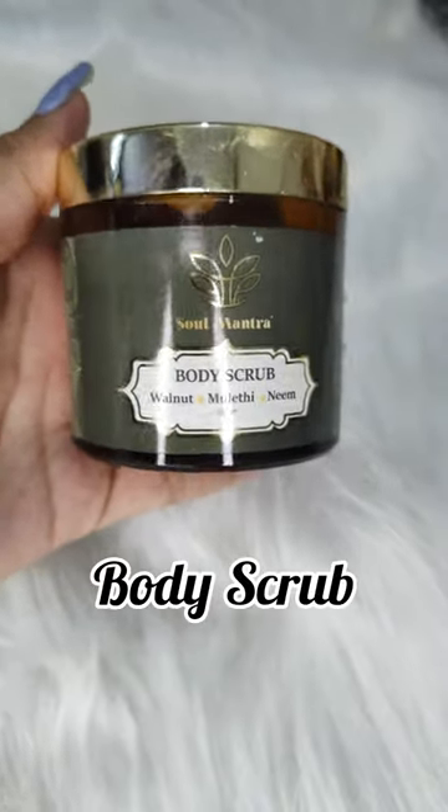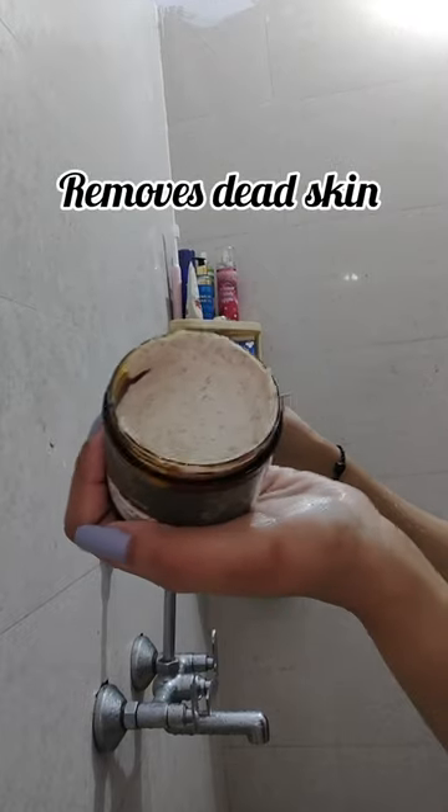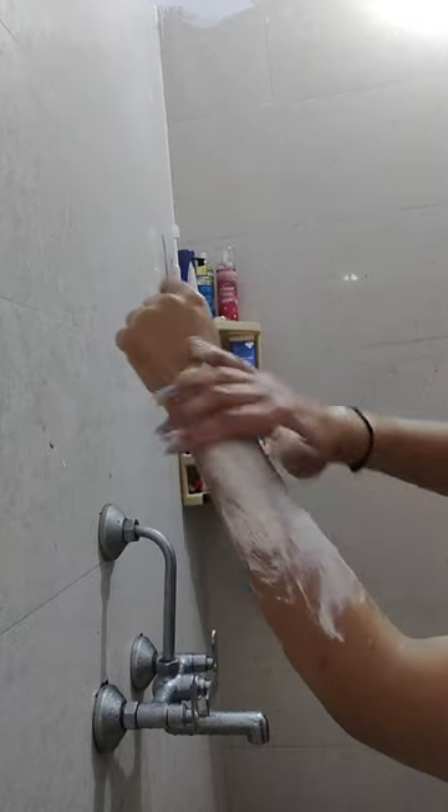Now coming to my body care routine. First, I use this gentle exfoliating scrub — its texture is very creamy and buttery, and it removes all the dead cells. Then, after in the shower, I use this body cream which has aloe vera inside it.